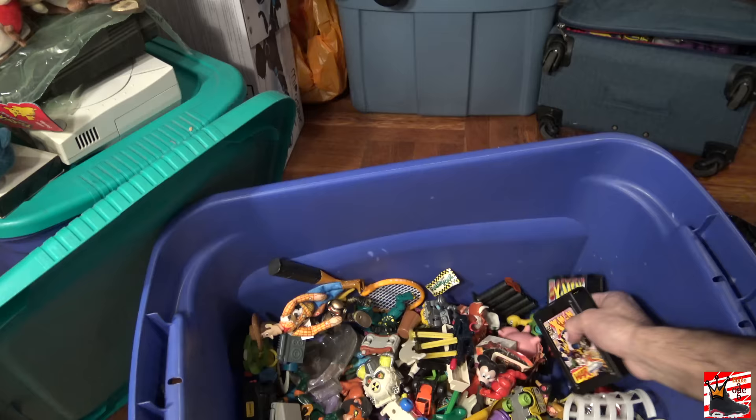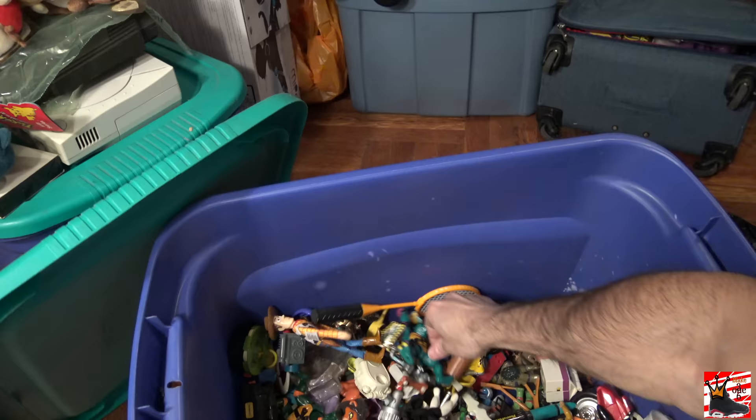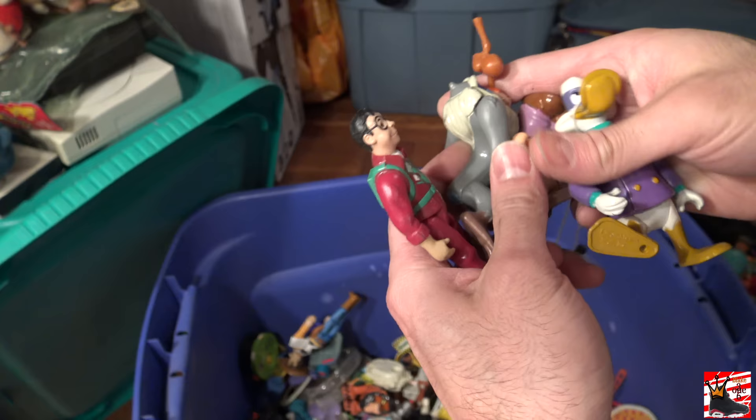What else is in here? More Crash Dummies — look at these. More original Turtles — look at these guys. Pretty cool. But yeah man, oh check out this Flash — OG. I just wanted to go through this chest on camera because I thought it would be cool to share it with people. And I'm just bugging out right now — it's really hard for me to talk because I'm just like, all this stuff that I grew up with.